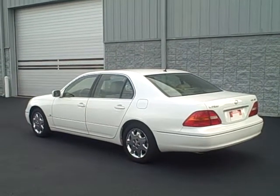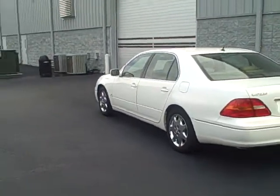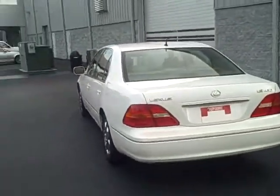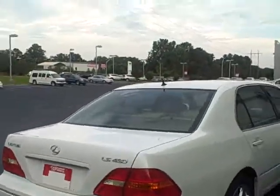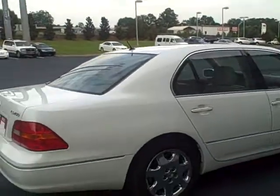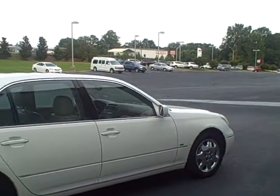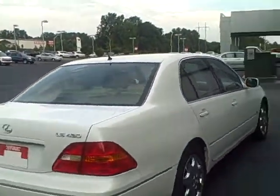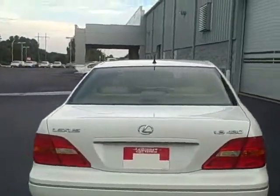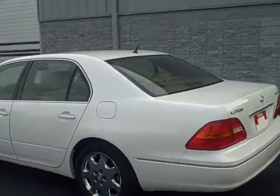This is a 2001 Lexus LS 430 with 134,000 miles — extra clean, extra low mileage for the year model. It has chrome wheels, and being a Lexus, it's got seat memory, a sunroof, sport shifting mode on the transmission, and tinted windows. Beautiful car — give you a little look inside. It hasn't been cleaned up; this is the way it was traded in.